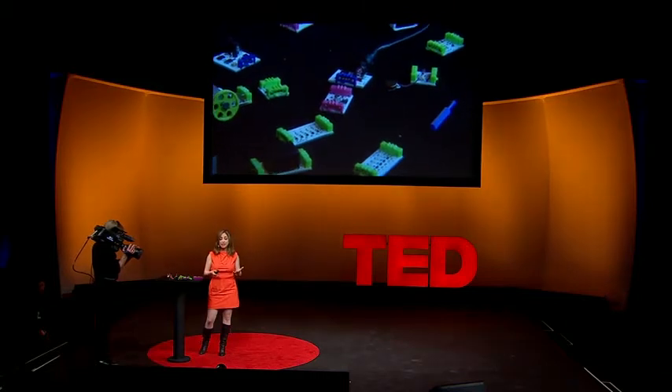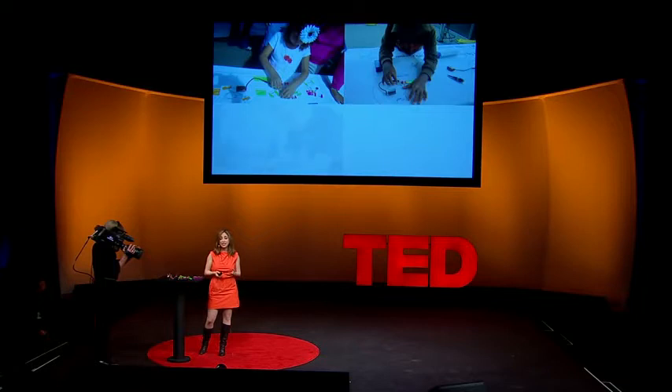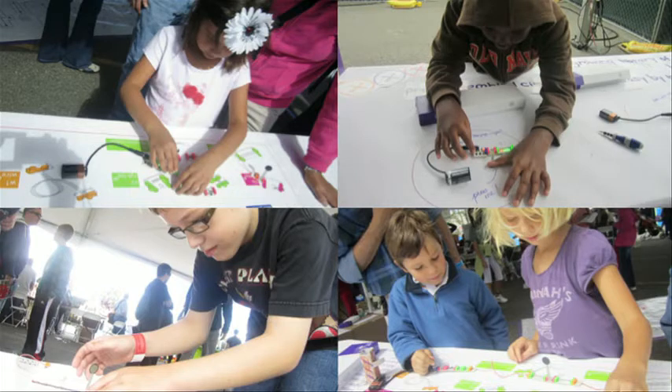We've been giving Little Bits to kids and seeing them play with them, and it's been an incredible experience. The nicest thing is how they start to understand the electronics around them from everyday life that they don't learn at school — for example, how a nightlight works, or why an elevator door stays open, or how an iPod responds to touch.